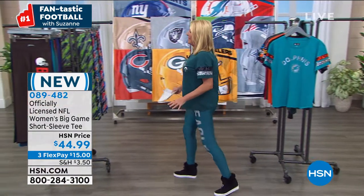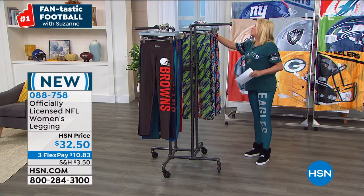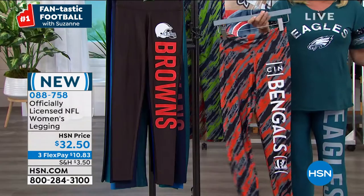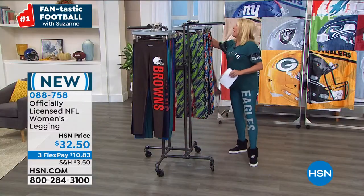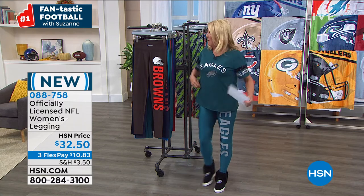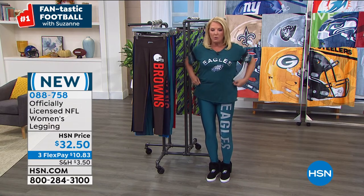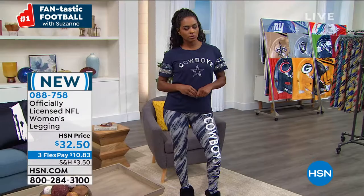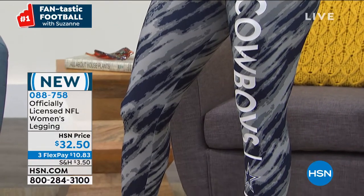Now let's talk leggings. We have two choices: the solids, which I have on, and the stripes. Look how funky, fun, and cool these are. A heads up — if you want more of a comfort fit, go up one size. Normally I'd be in a medium but I'm in a large on these. I love that they come way up, so you don't have any muffin spill. They're really designed for real women's bodies, giving you a panel all the way around your tummy area.